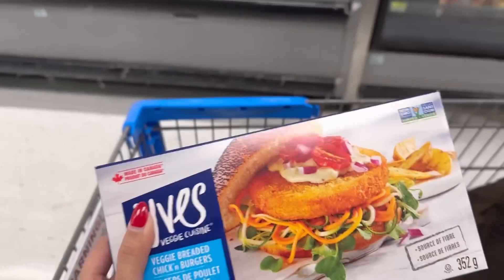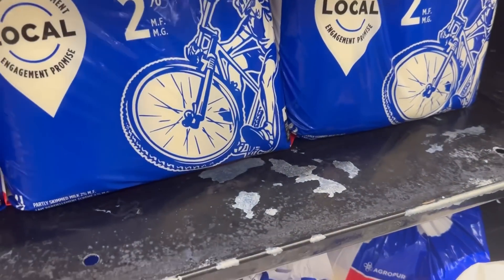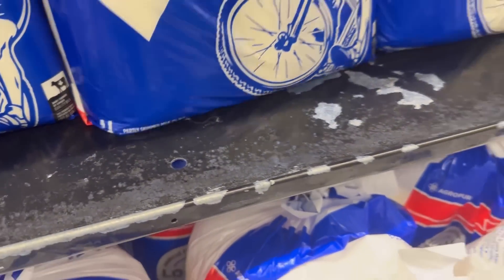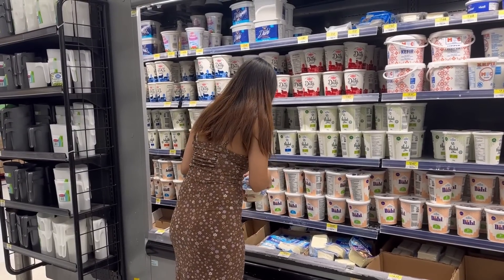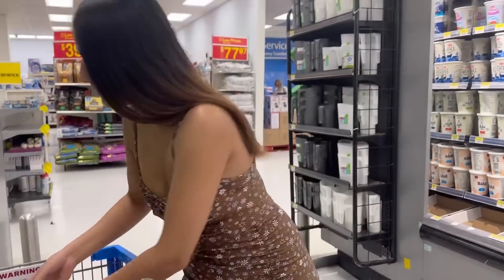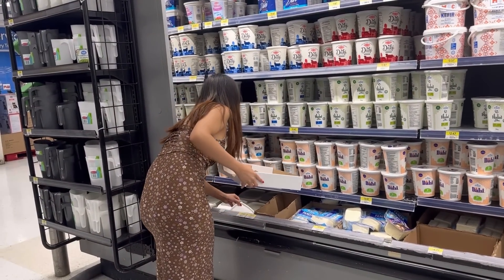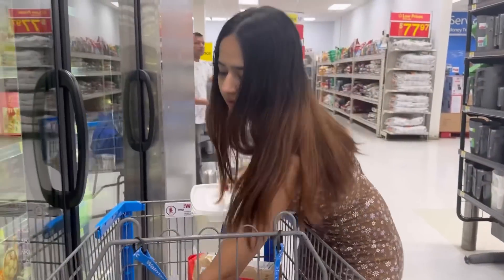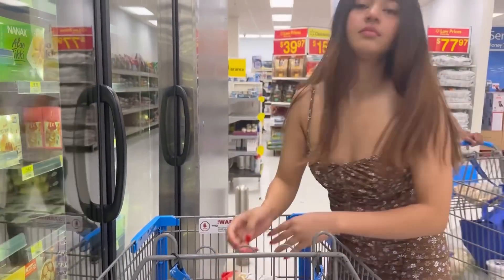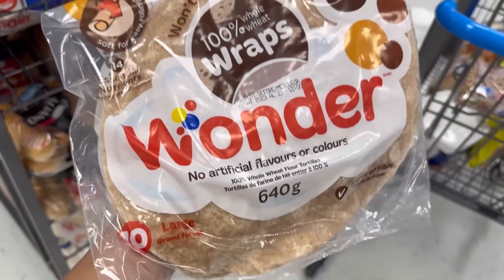I hope it's good. This is the milk that we generally go for. We're gonna take some tortillas as well — wheat ones. Unfortunately there's not much available so I'm gonna take a lot more.